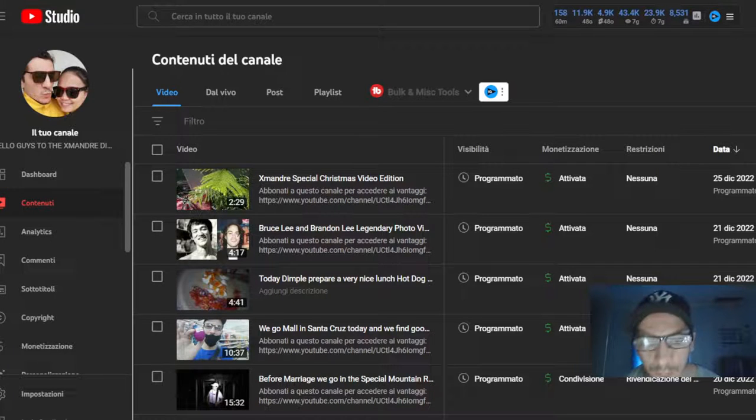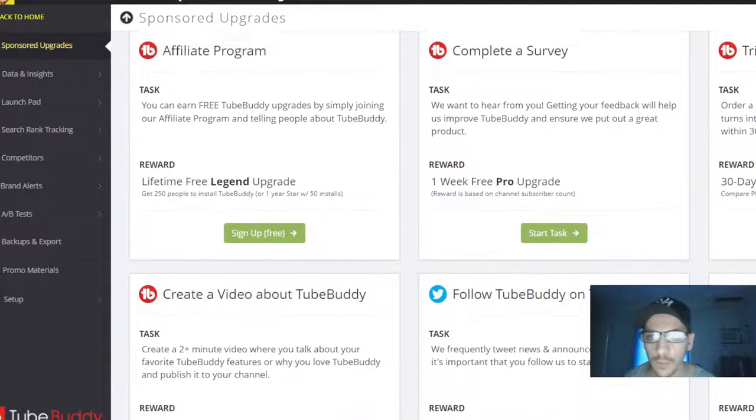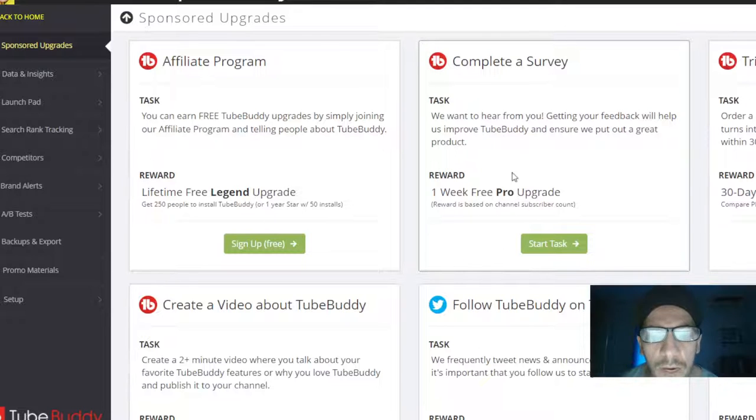Hello guys, welcome back to the channel. Today I want to do the TubeBuddy task reward, because if you do it you can earn free TubeBuddy upgrades by simply joining the affiliate program. For example, you can get a lifetime free Legend upgrade. You can also complete a survey for one week free Pro upgrade, or you put your credit card in but never share money — you can choose for 30 days any level: Pro, Star, or Legend.